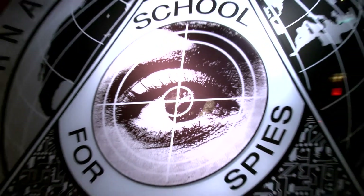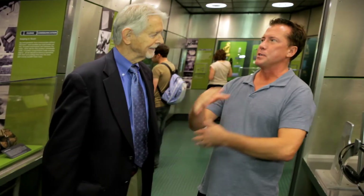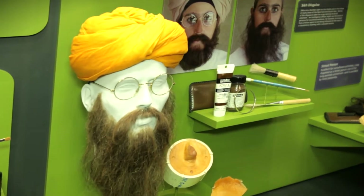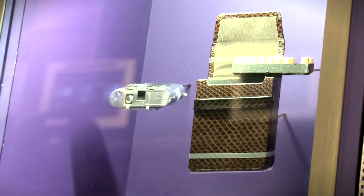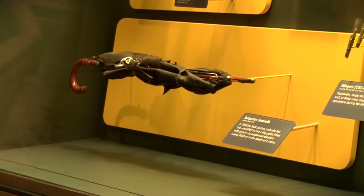The International Spy Museum has the largest collection of spy artifacts of any museum in the world, and we have an actual former spy on tour today. He entered that world at the height of the Cold War in the late 1950s. We're near disguise exhibits and bugging equipment — things he has personally used. The elements of espionage depicted here are things he's been involved in.